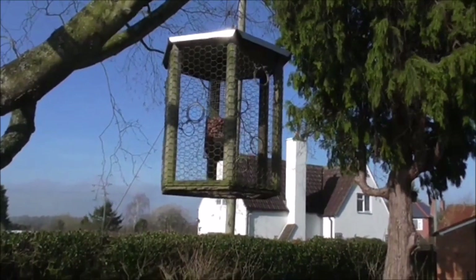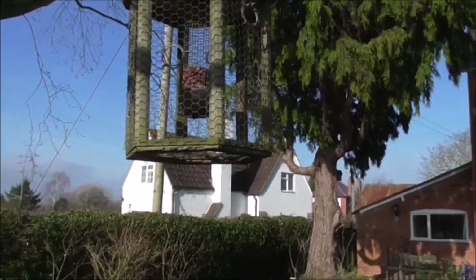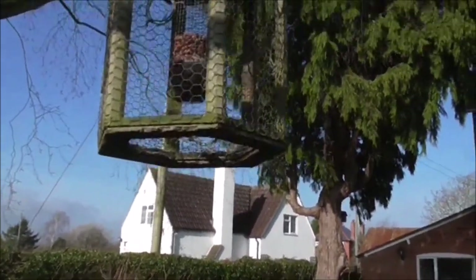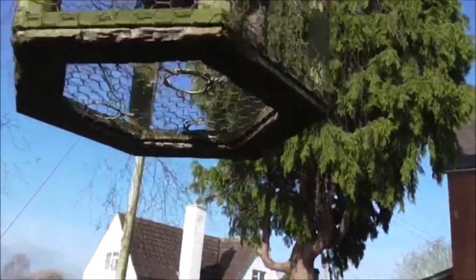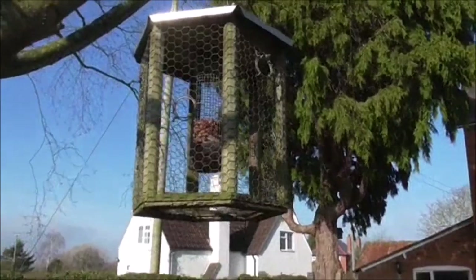I thought I'd just show you my squirrel-proof bird feeder. It's in a cage with chicken wire around the outside, and it's got entrance holes underneath where the birds can get in, and also around the sides. It's the only thing I've found yet that will defeat squirrels.